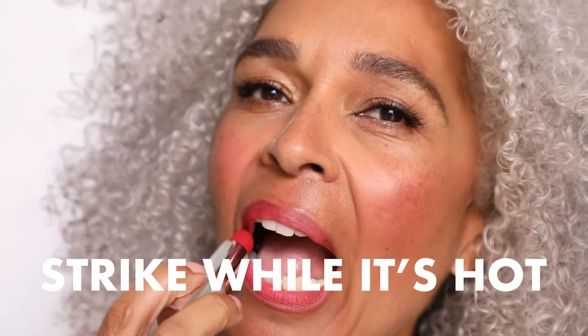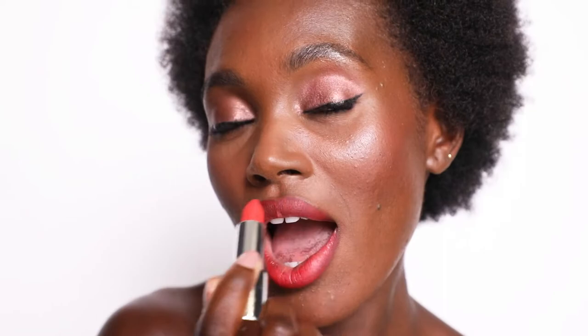This one's called Strike While It's Hot. I love this color. If you don't want a full committal red, this is like red adjacent.